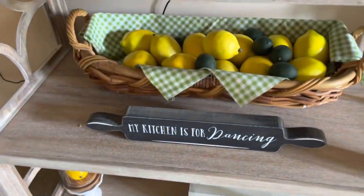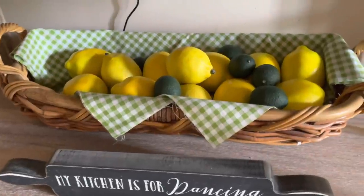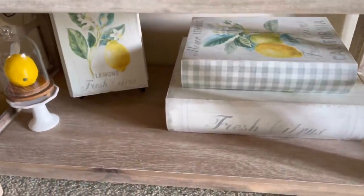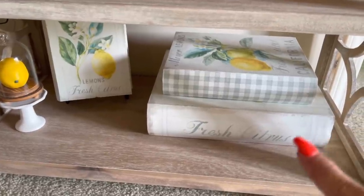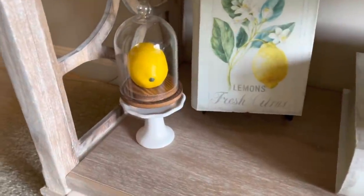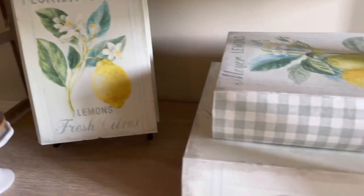On the second shelf there's a basket I had with a piece of remnant fabric from Hobby Lobby thrown in it, plus some leftover faux lemons and limes, and a little sign in front. On the last shelf I've got faux books from Marshall's — perfect for lemon decor. I set one up on a picture stand and then I've got a small lemon inside one of those little glass dome things — so cute. That shelf came out really really pretty.